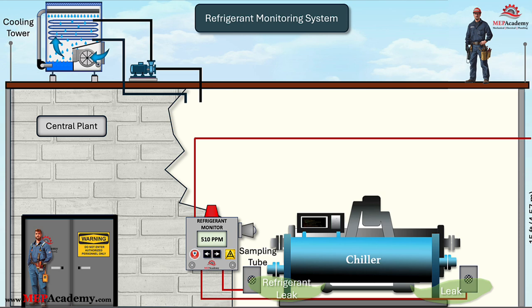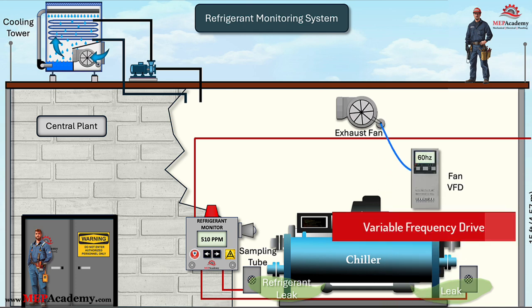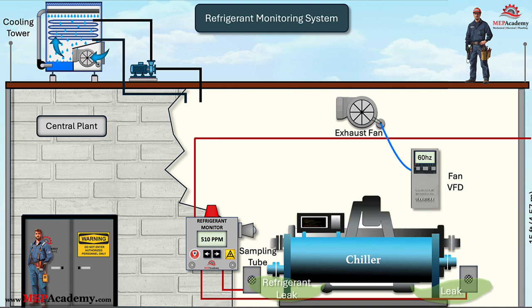The chiller room will need an exhaust fan to be activated during a refrigerant leak. The chiller room exhaust fan plays a crucial role in maintaining proper ventilation and air quality. In larger chiller rooms, it typically operates between two speeds with the use of a VFD. Refrigeration machinery rooms must have dedicated mechanical exhaust systems to ensure proper ventilation and safety. These exhaust systems are essential for removing potentially hazardous refrigerant leaks, maintaining air quality, and preventing dangerous temperature buildup inside the room.